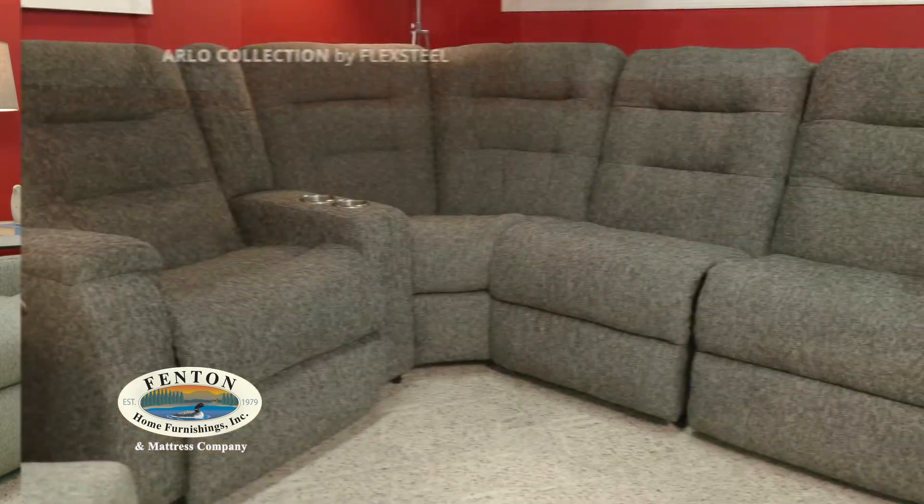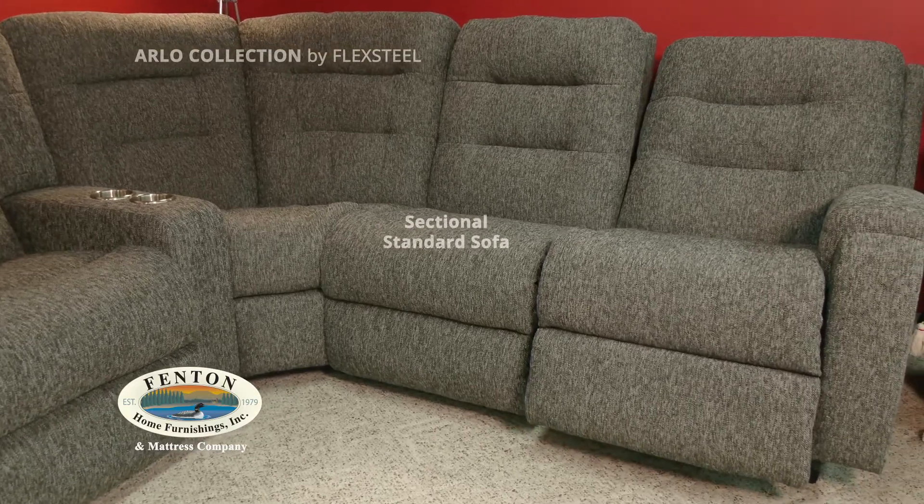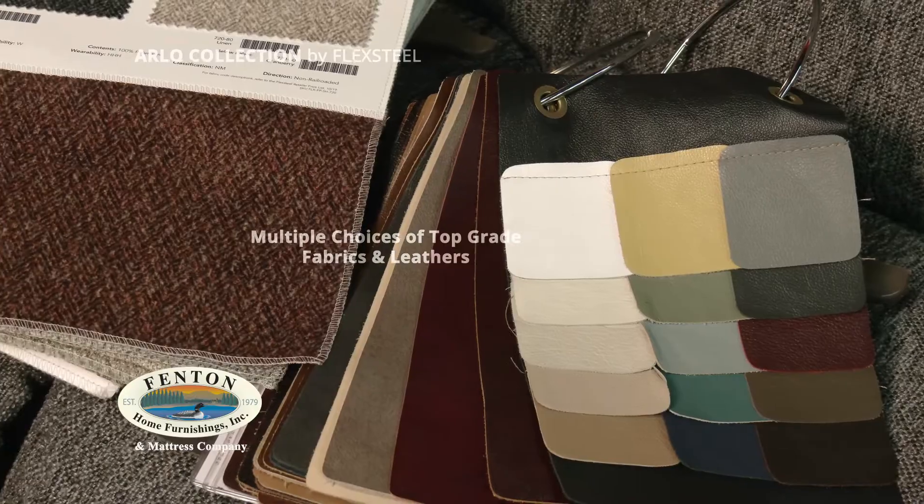Hi, I'm Melissa from Fenton Home Furnishings at our Fenton location. This piece that I'm sitting on today is called the Arlo by Flexsteel. It comes in numerous configurations as a sectional, standard sofa, recliner, power or manual, plus multiple choices of top-grade fabrics and leathers.